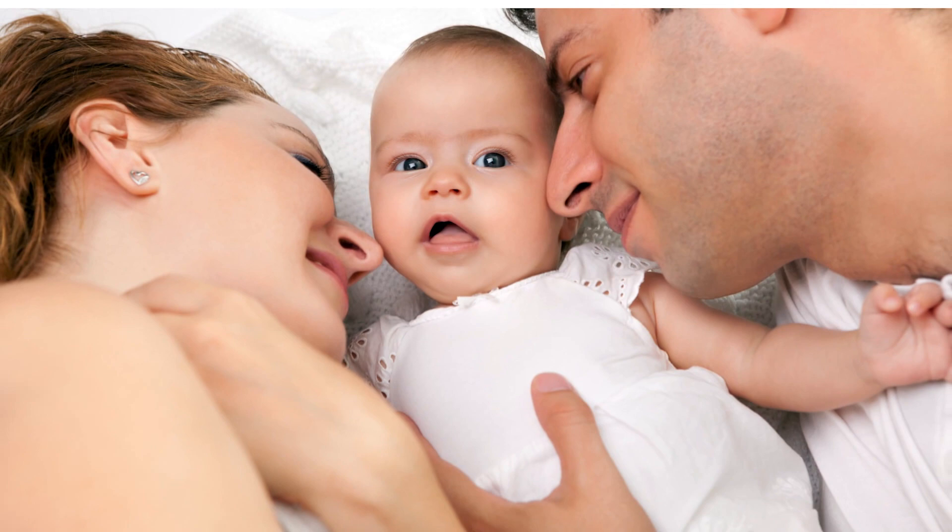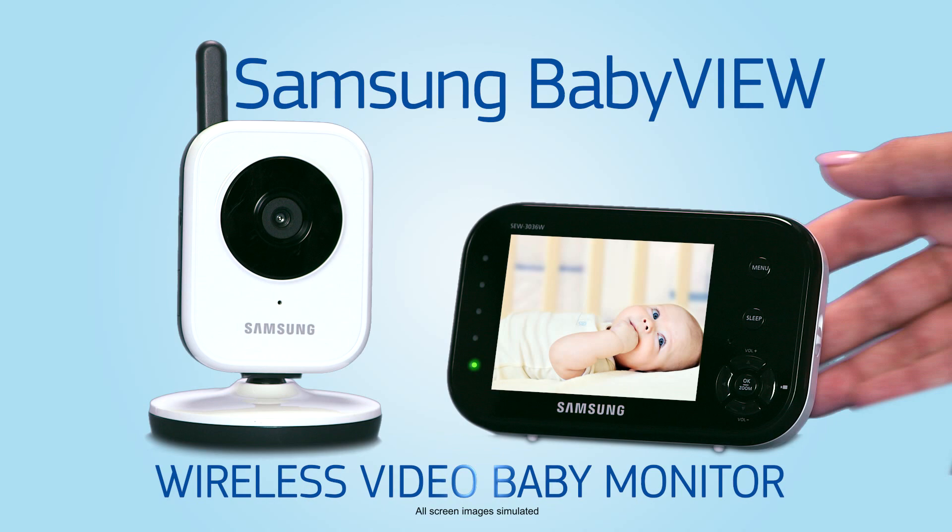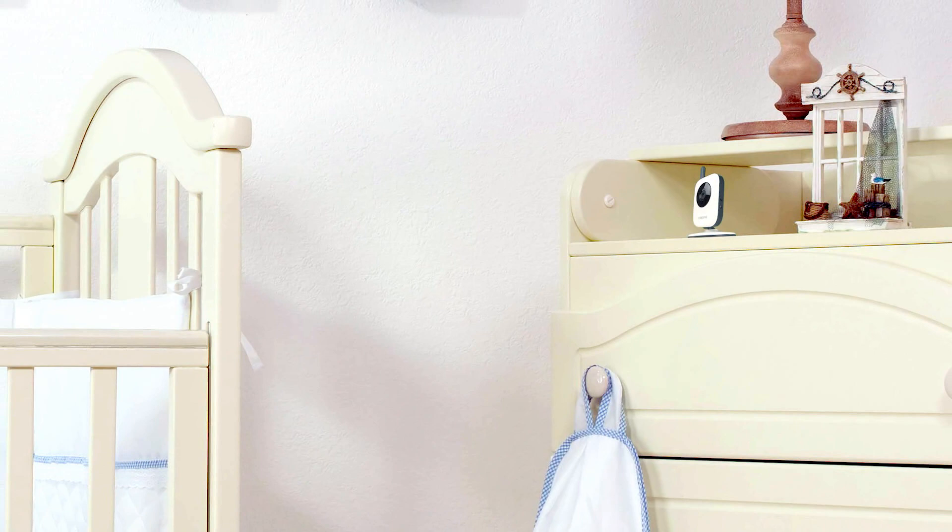Every parent who holds an infant in their arms is flooded with hopes and dreams for their future. First and foremost is the wish for baby safety. Samsung helps that wish come true. The BabyView video monitor is loaded with features that offer the simplicity, convenience, and peace of mind every parent deserves.